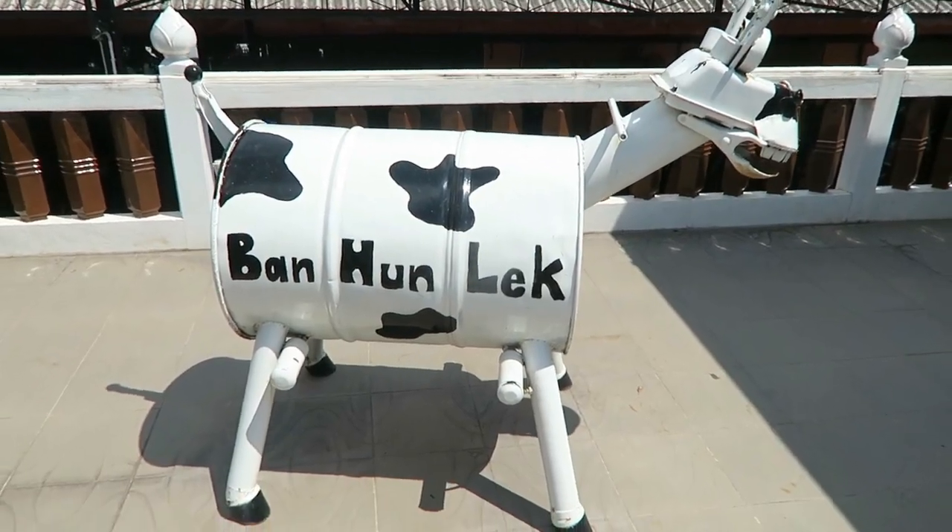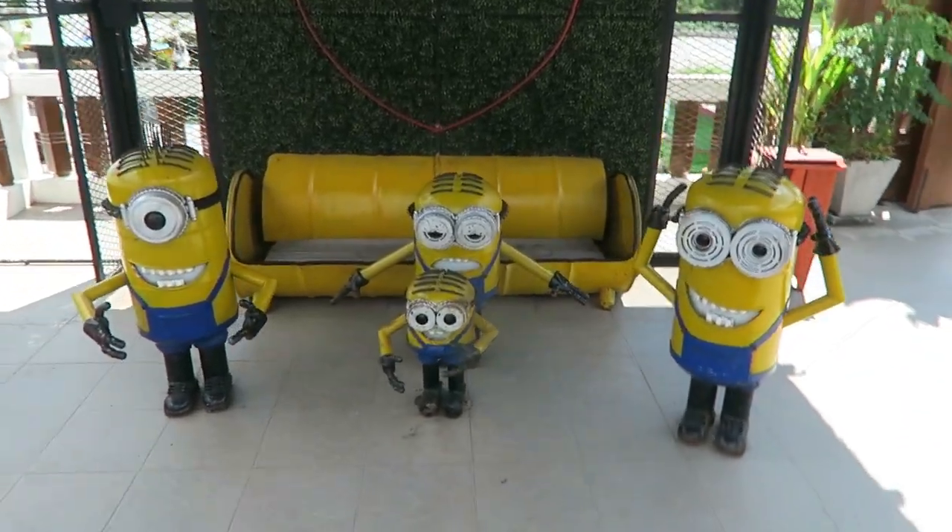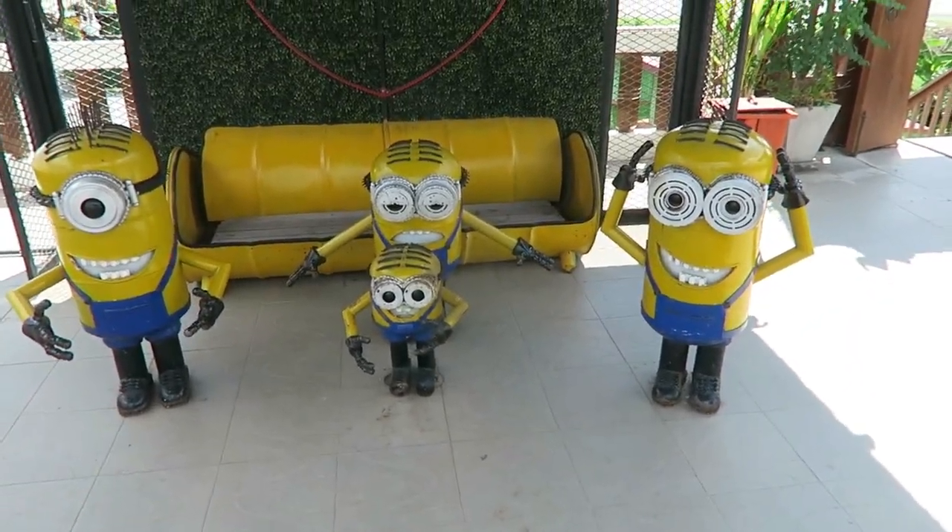Ban Hun Lek — means home of metal robot. Or minions, or anything you want. I've got a few photos at home of me here from my last visit.